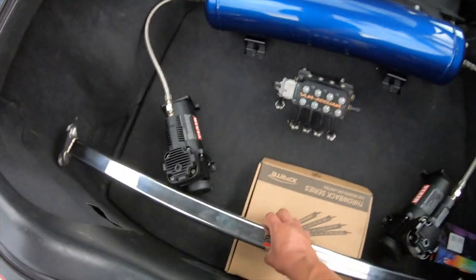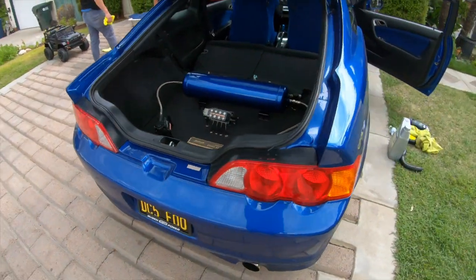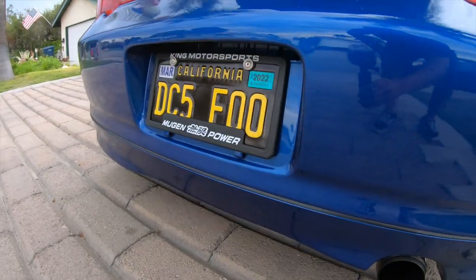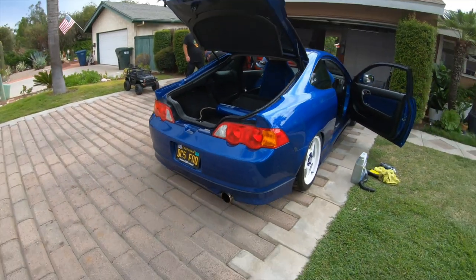He removed the strut bar to install the bag setup — it's been like five or six months and he hasn't even installed it, so we'll do that today. Look at his plate though — 'DC5 Fool.' But yeah, this is it.